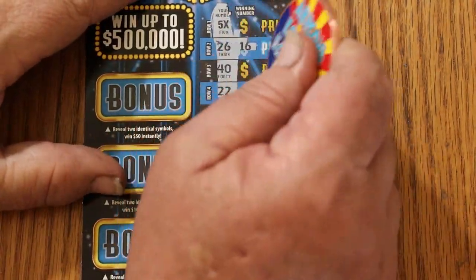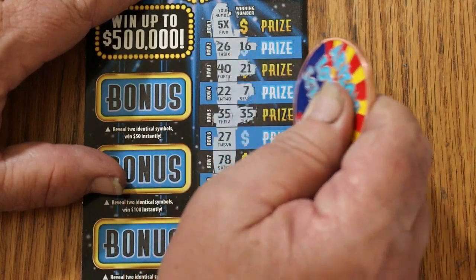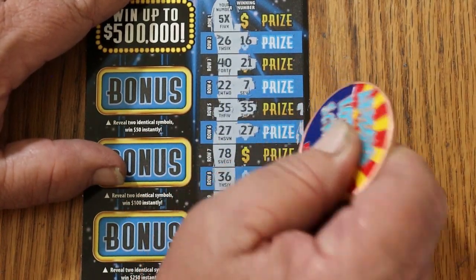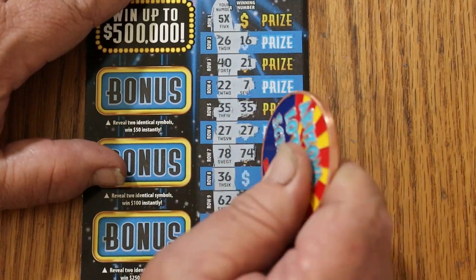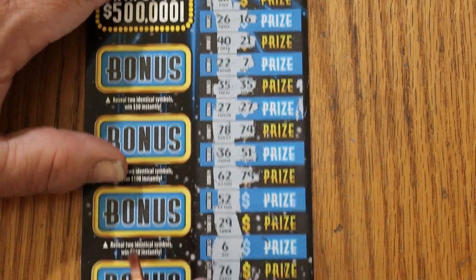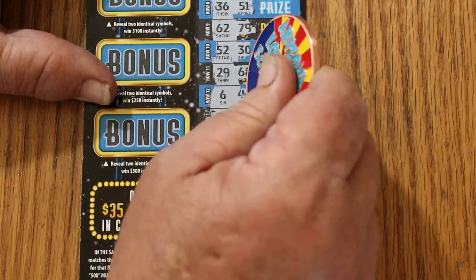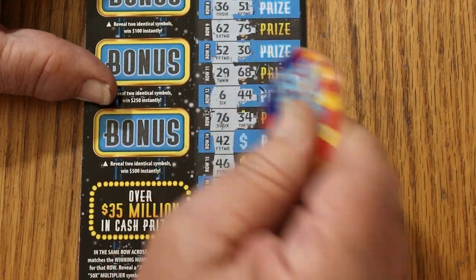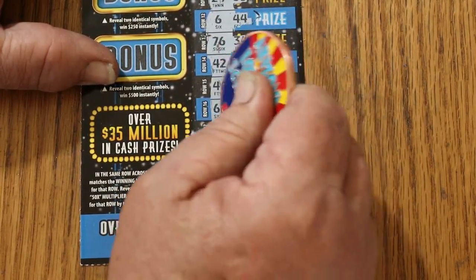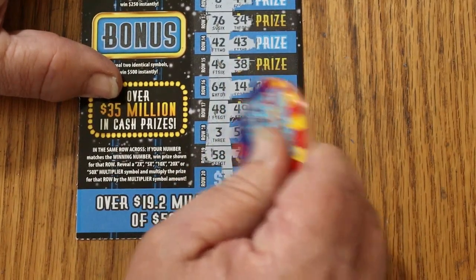26, 16, 40, 21, 22 and 7. 35 and 35 — we have a match! 27 and 27 — excellent. 78, 74. 36, 51. 62, 79. 52 and 30. 29, 68. 6 and 44. 76, 34. 42, 43. 46, 38. 64, 14. 48, 49. 3 and 54. 58 and 71. So we have the multiplier and these two matches.